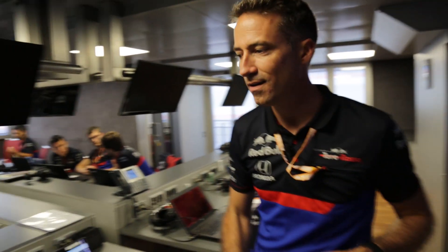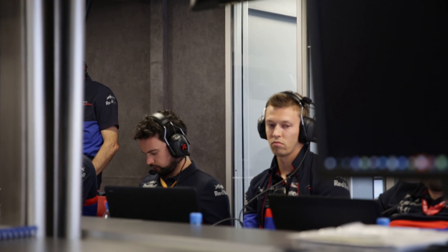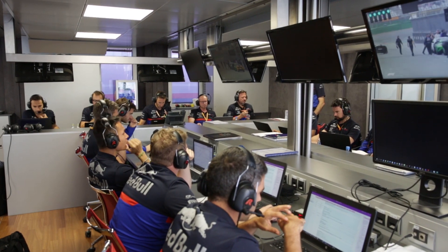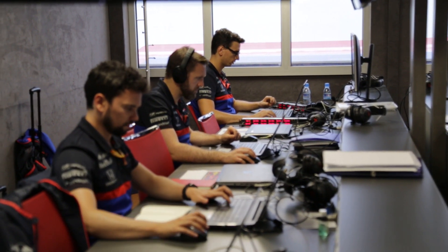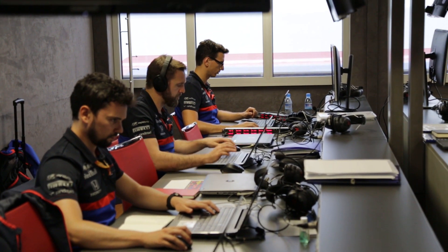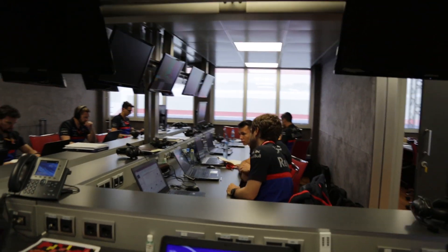Generally this is where we prepare the cars and the car setup. We analyze all the data - this is where we try to make the car faster and find the best strategy for the race. That's where Daniel sits with his engineers - Mattia the race engineer, and Ben his performance engineer. When the drivers are not busy with PR commitments, this is where they spend their time: looking at the data, watching videos, onboard cameras, competitor analysis. They spend quite a lot of time with us here in this office.